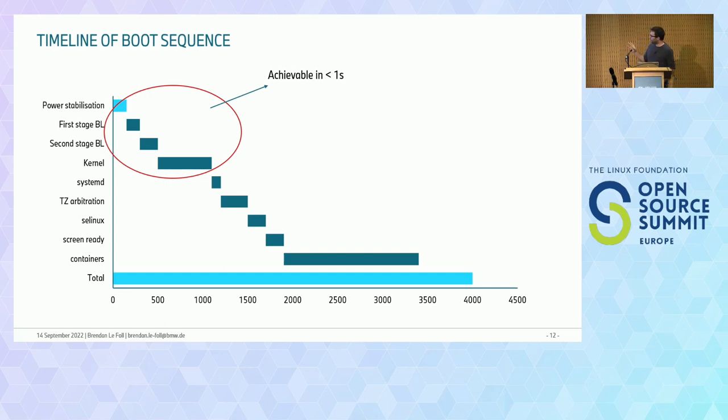Here's a relatively achievable boot sequence — the numbers are slightly approximate but generally what we target in a modern system. We're seeing first user space achievable in about one second with all security enabled, including the power stabilization phase — basically when 12V power goes into the ECU. Typically we have a first and second stage bootloader, the kernel boots after this, and we end up in roughly the one-second range before we have to start orchestrating and starting other things.